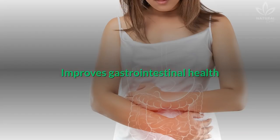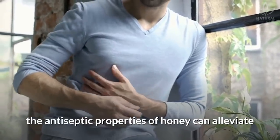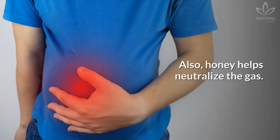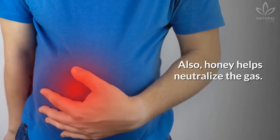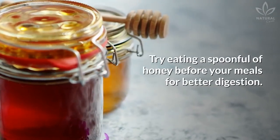Improves gastrointestinal health: If you suffer from indigestion, the antiseptic properties of honey can alleviate stomach acidity and improve digestion. Also, honey helps neutralize gas. Try eating a spoonful of honey before your meals for better digestion.